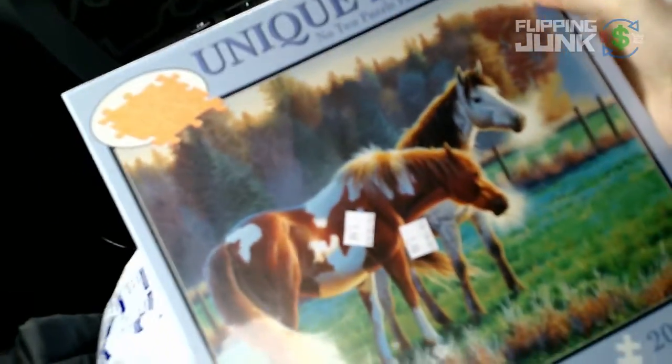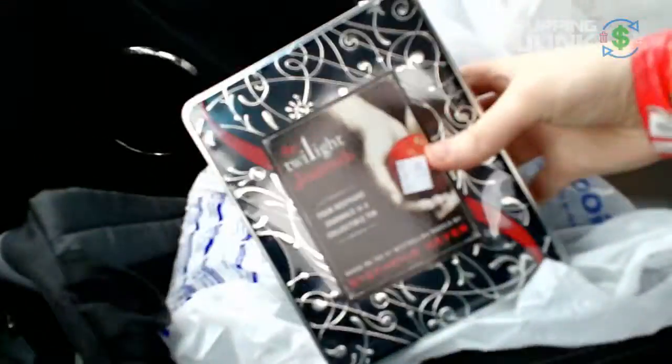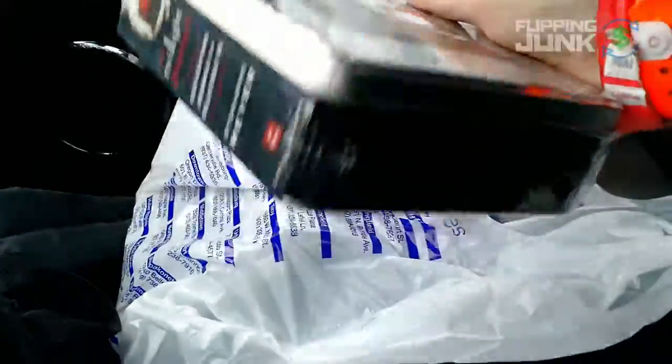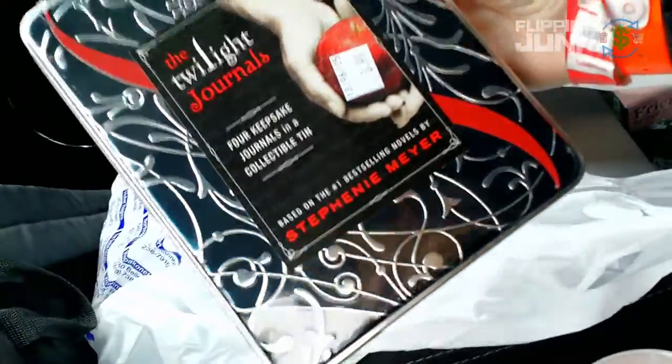I got a puzzle - pretty nice, new seal, and it was only $2, which is odd to find things underpriced like that. It's selling for $50 but has a really high rank in toys. Then I got these Twilight journal items - I almost didn't even scan them. They were $4, but they sell on Amazon for about $15. The rank in books is extremely good, like 200,000 or something, which is just insane. So I'll just double my money there. I got two of them so that's $8.